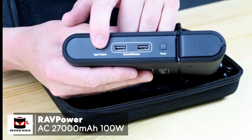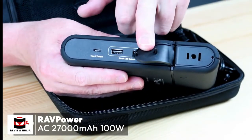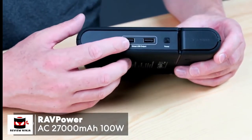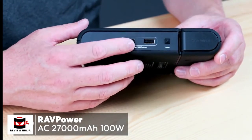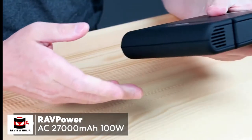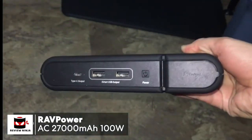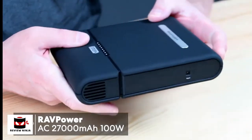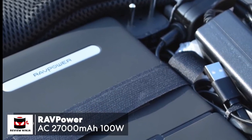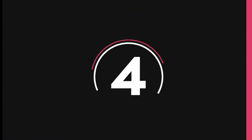The option to plug in a wide range of devices to the AC output is the key selling point on this RavPower device, and it's what may persuade you to overlook the size and weight of the battery, making it ideal for camping trips, long journeys, and any other occasion you're likely to be away from a power socket. To conclude, this RavPower AC 27,000 milliamp hour 100-watt power bank is a must for anyone who travels often and needs to keep their devices fully charged.